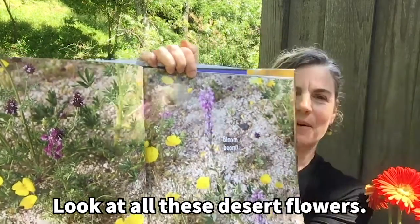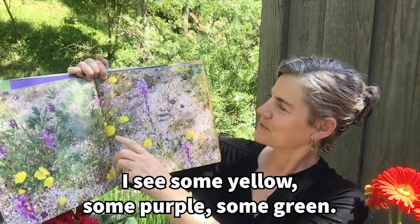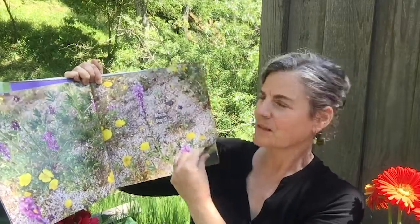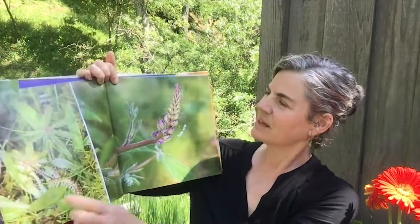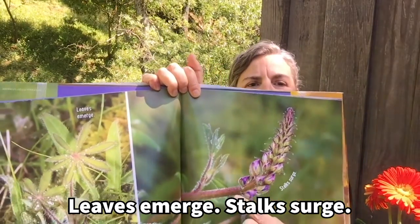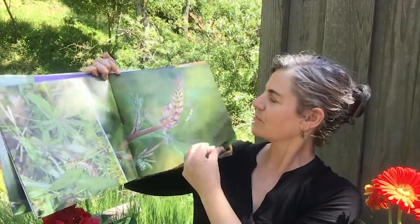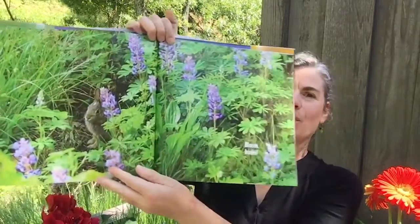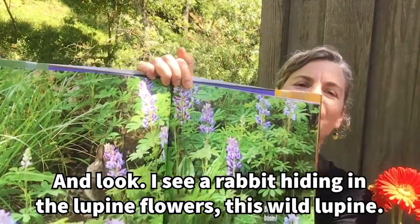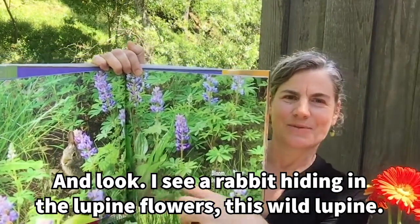Look at all these desert flowers. I see some yellow, some purple, some green. Leaves emerge. Stalks surge. Bloom Boom! Bloom Boom! And look — see a rabbit hiding in the lupine flowers. This is wild lupine.